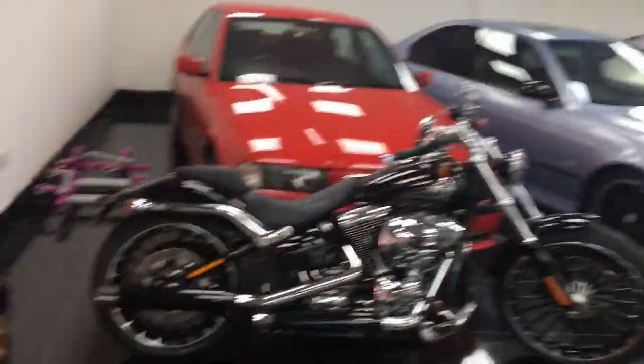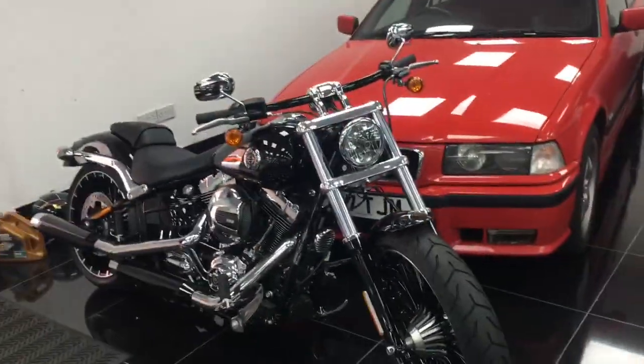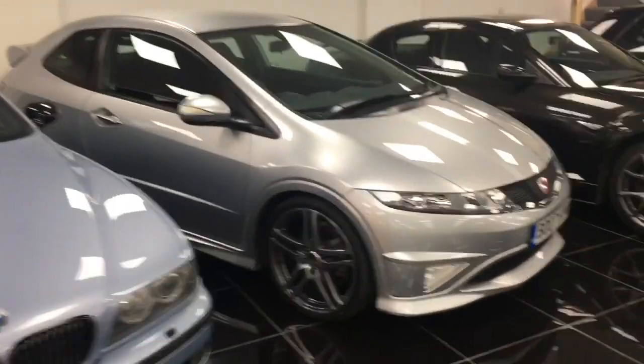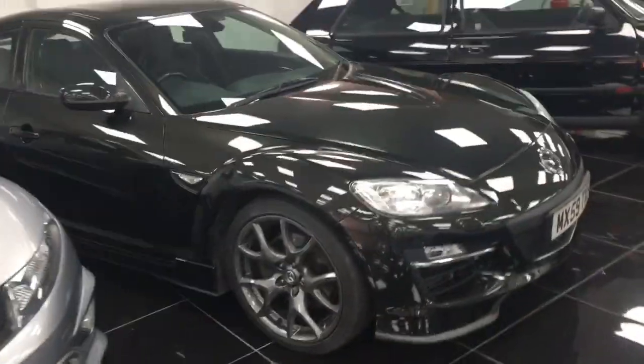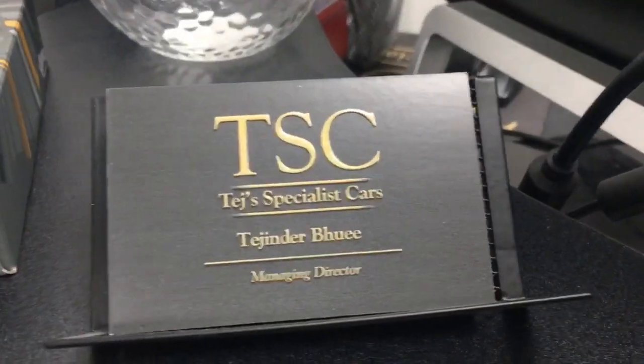This is Ted's showroom — not only does he sell cars, but he sells bikes as well. There's a Harley Davidson, 17 plate, 27 miles on the clock. He's also got an M3, an M5, a Civic, a Mk2 GTI, a C63, a 35d, and a Range Rover as well. So yeah, this is who sourced my car for me. If you ever need a car, this is your guy to come to, honestly.